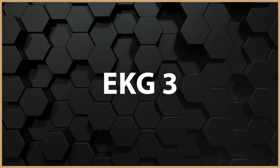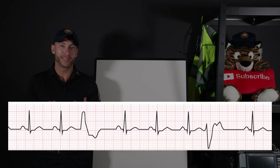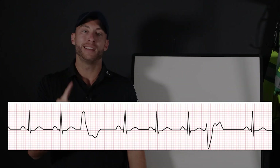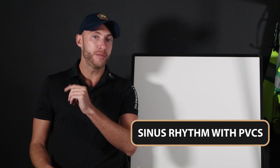Just remember: rapid AFib is when that AFib patient is going to call the ambulance because they're having symptoms. Whereas if they have AFib and they're on medication, they may be less symptomatic. Okay, here is EKG number three. Let me know down below in the comments — did you get it right? The answer is: it is a sinus rhythm with PVCs.